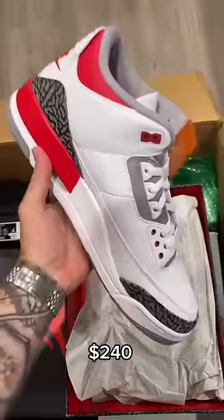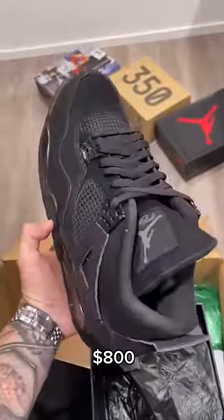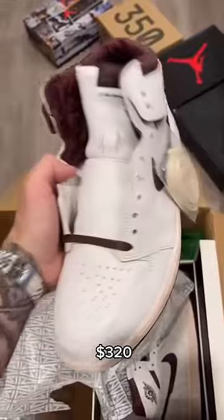A pair of Fire Red Jordan 3s — super clean colorway as well. I think these will go up in price. A pair of brand new Black Cat Jordan 4s, and the A Ma Maniére Jordan 1s — quality on these are next level.